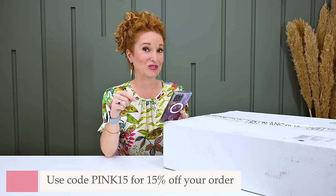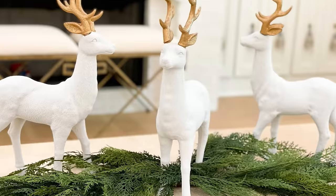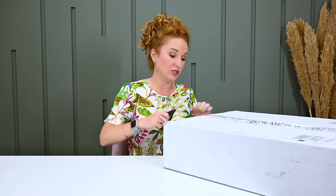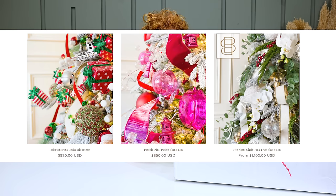Blanc Box delivers luxury decor kits to your door with step-by-step instructions on accomplishing the designer's look from start to finish. They have a ribbon subscription, a seasonal decor subscription, and more. What they do is home decor — but the element is it's a kit, with everything inside and instructions on how to do it. You can contact them and they'll send you a kit to decorate your entire Christmas tree — some of the most gorgeous Christmas tree designs I've ever seen.